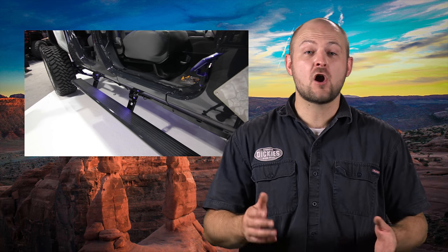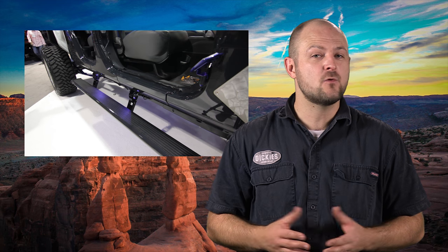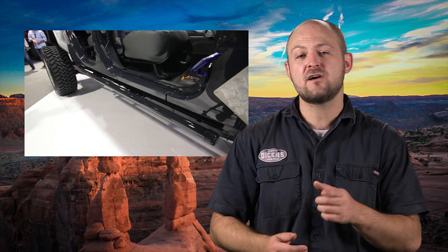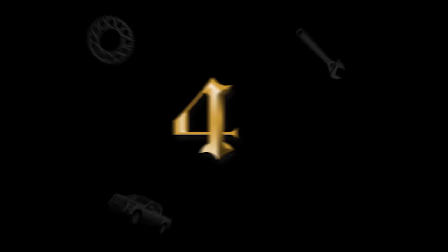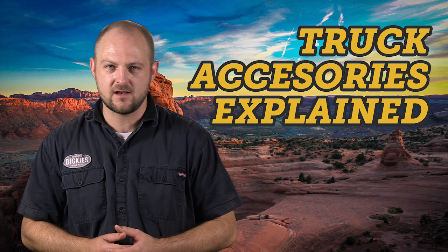Nerf bars, running boards, and rock sliders are on our list of 8 easy upgrades for a truck or jeep, and in this video we're taking a look at the benefits and functionality of each type. Hey guys, Ken here with 4WheelOnline and welcome to Truck Accessories Explained.